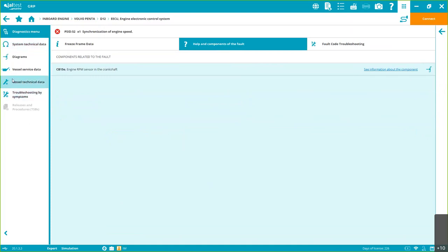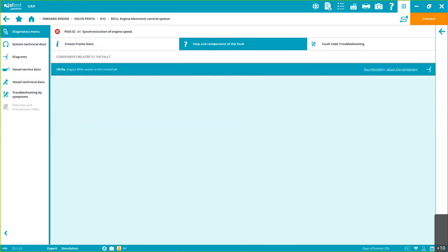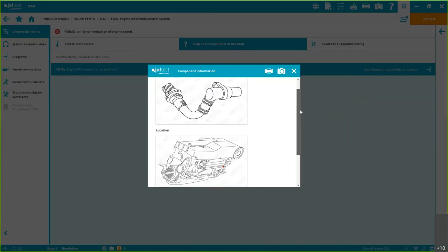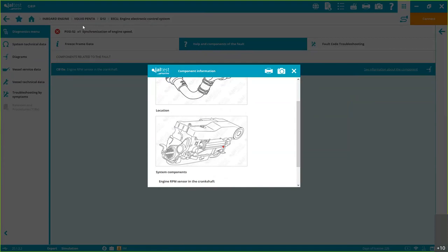We can also see freeze frame data — when the fault happened last, priority, etc. This is where diagnostics, technical information, and the management tool all come together within the same software. We have the components related to the fault code, and in some cases more than one component can be related to the same code. This is what I mean by guided diagnostics — we're not just giving you a code description, we're guiding you through the process.